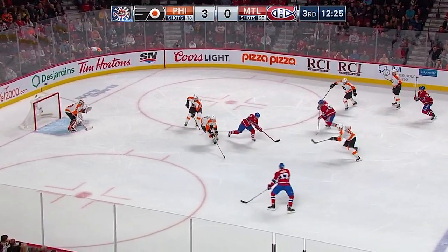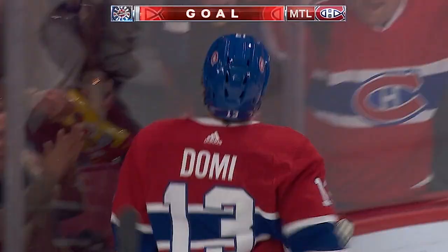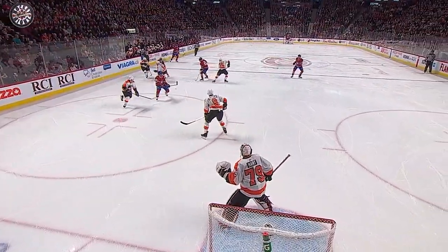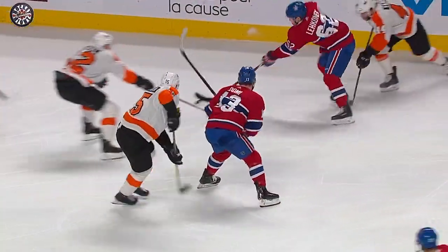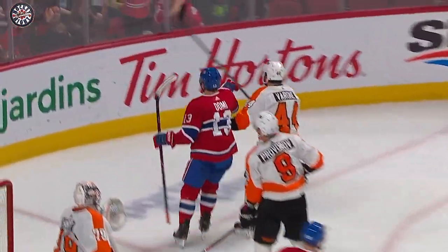Another shot for a rebound — Tatar, Domi scores! Thirty seconds after Patrick's goal made it three-nothing, Max Domi — post and in — three-one. Right on the tape of Max Domi, no hesitation, it's a quick release that beats the goaltender. Tatar with the tap back, Domi off the post and in underneath the glove — just a well-played shot.